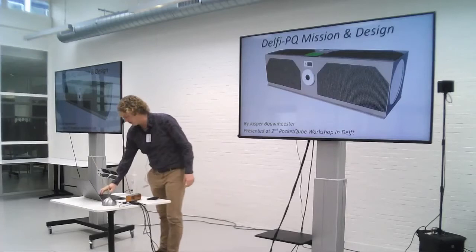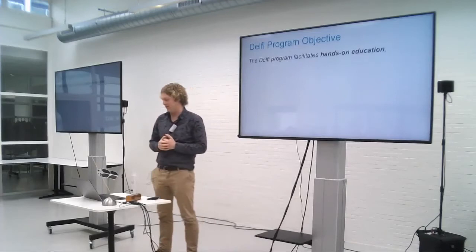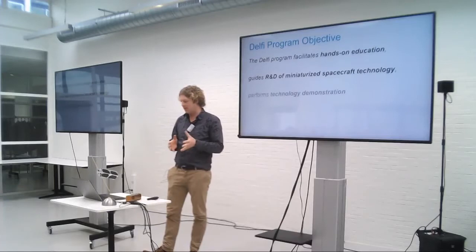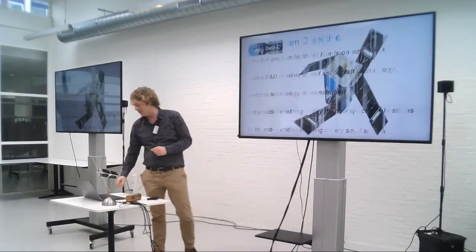So how did we decide to develop PocketCubes? Let's start with the program objective. The LV program facilitates hands-on education, guides research and development of miniaturized space technology, performs technology demonstration, and provides enabling ability for new space applications by the engineering of very small satellites.